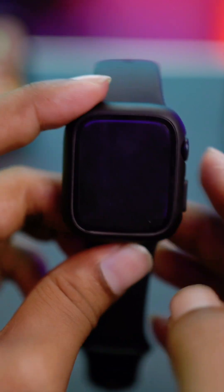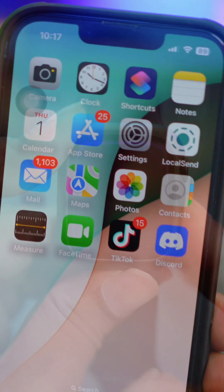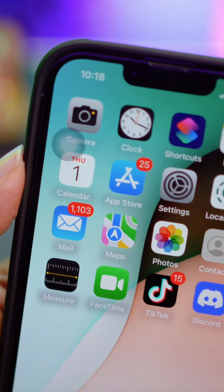Now press and hold the power button, then tap the power button option to turn your Apple Watch completely off. Wait for some time and then turn it back on again.